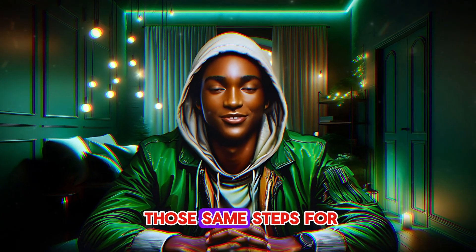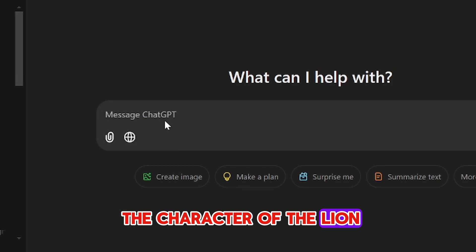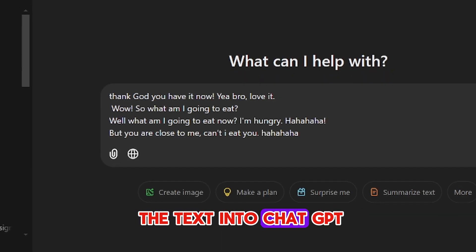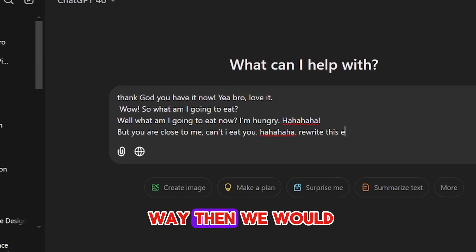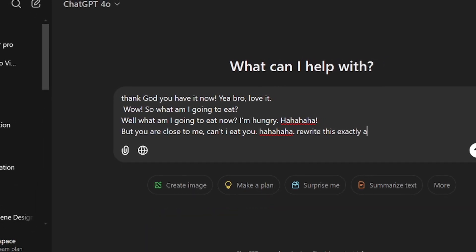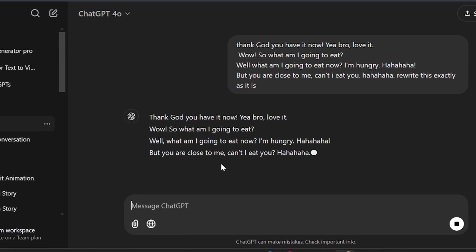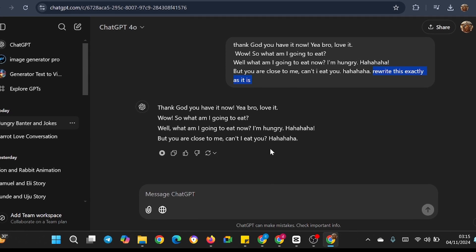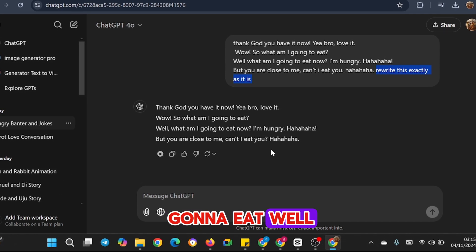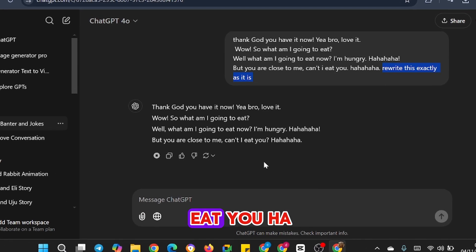Then I would repeat those same steps for another script, this time specific to the character of the lion. Once I had pasted the text into ChatGPT, I would have it rewritten without changing the write-up in any way, and then we would listen to the result. [Lion voice plays]: 'Thank God you have it now. Yeah bro, love it. Wow! So what am I going to eat? Well, what am I going to eat now? I'm hungry. But you are close to me, can I eat you?'